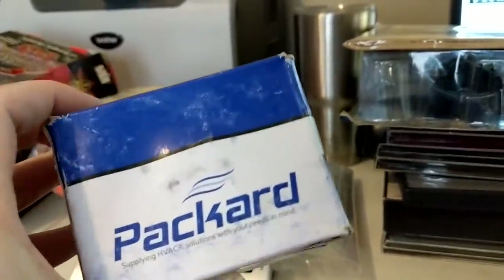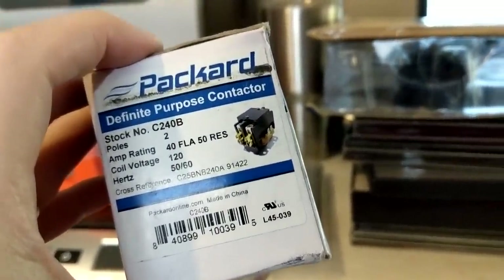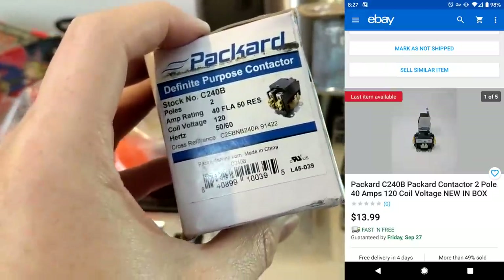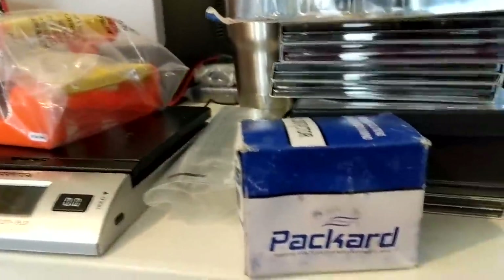And the last item that I sold was this plumbing and HVAC kind of thing that I purchased for dirt cheap. Sold it for $13.99 — some sort of contactor, brand new but open box.